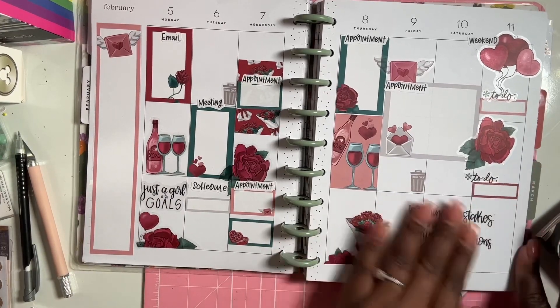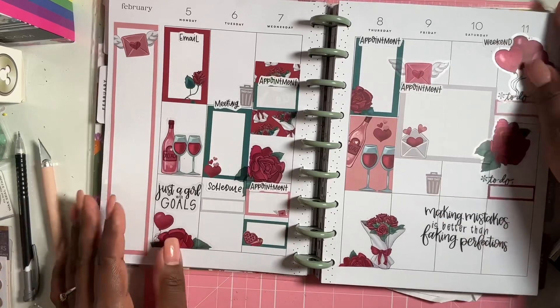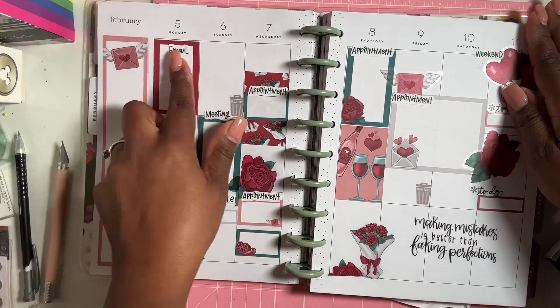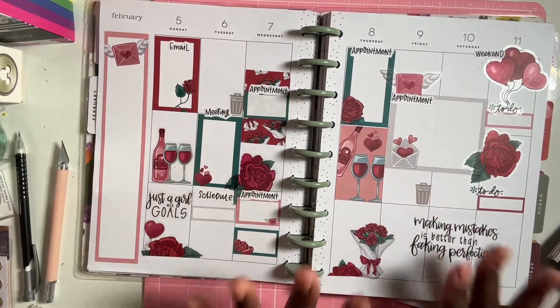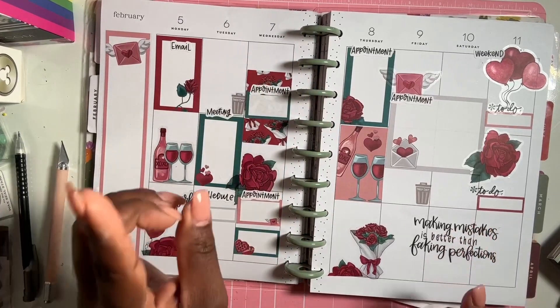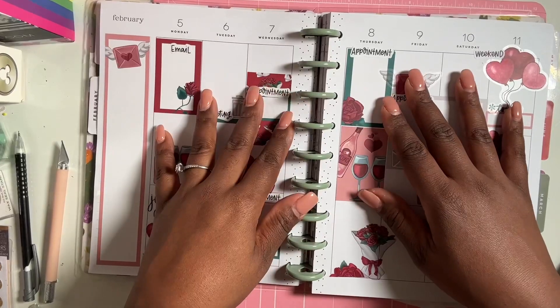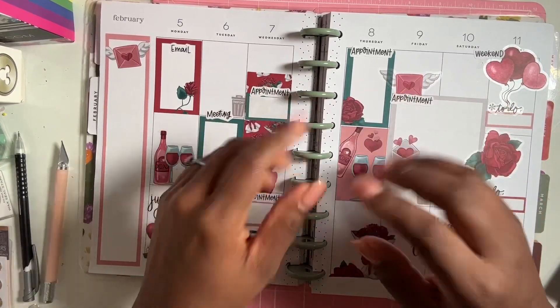So that's going to be it for my work week plan-with-me spread for February 5th to the 11th. I love how it came out — it's going to be a very functional and busy week, but hopefully a good one. I hope you guys enjoyed this video. If you did, give it a thumbs up, subscribe if you haven't, and I'll see you in my next one — bye guys!